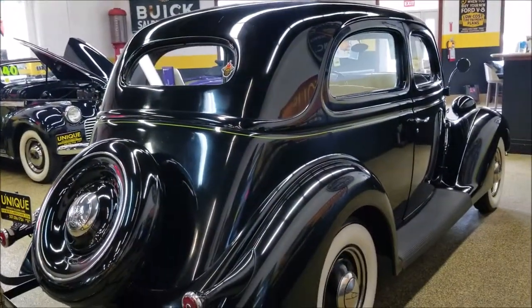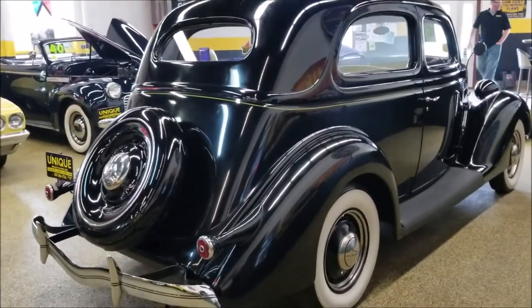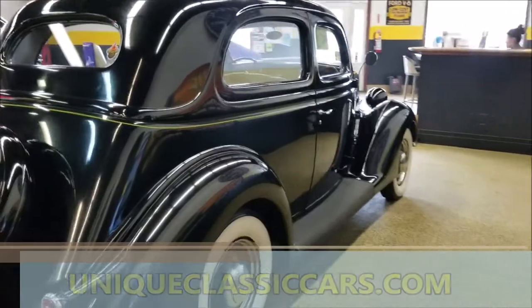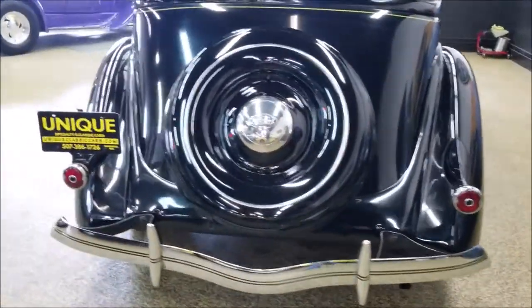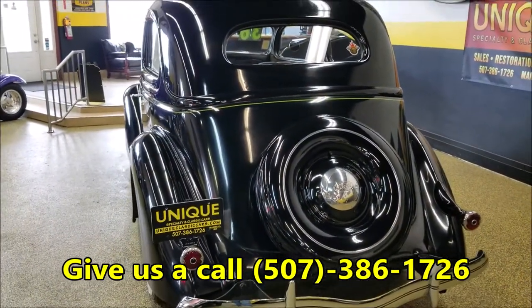If you'd like to check out the underside pics, you'll see how solid this car is. Also check out the interior — it has a very original, era-correct interior with mohair upholstery. Pictures can be seen at uniqueclassiccars.com, or feel free to give us a call if you'd like to ask about particulars or transportation to your location. We can be reached at 507-386-1726.